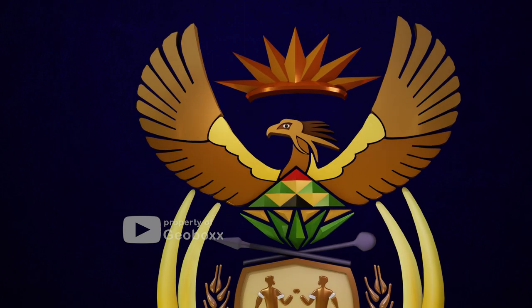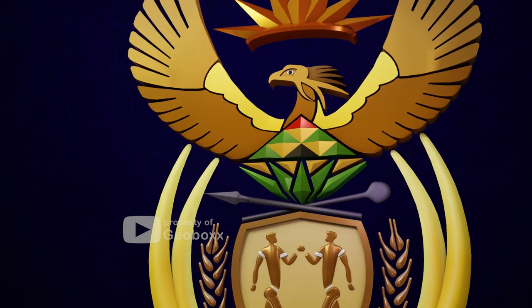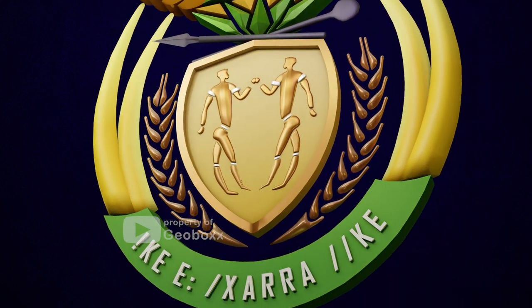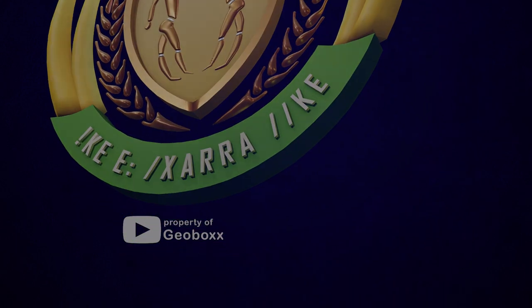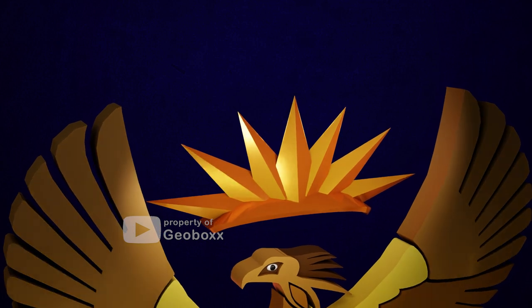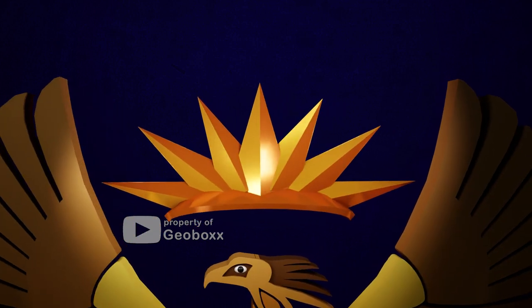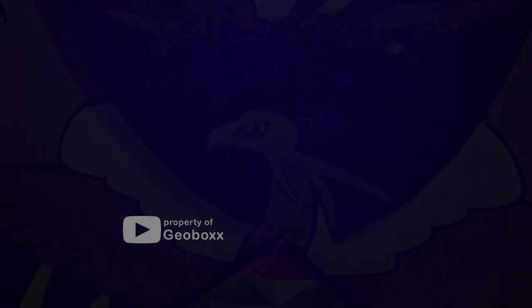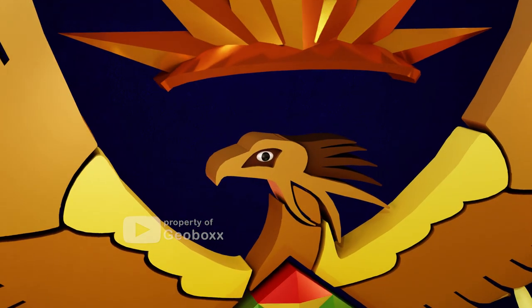In general, there are five components of the coat of arms: light rays, secretary bird, protea flowers, shield, and ribbon. The first component is the light rays, which come from the rising sun and symbolize the brightness and energy of South Africa.